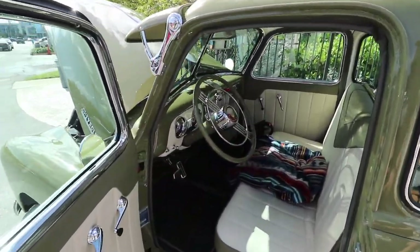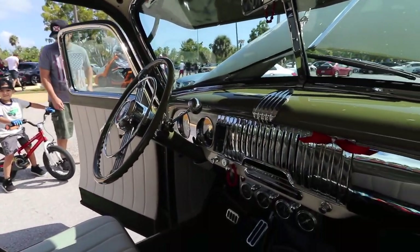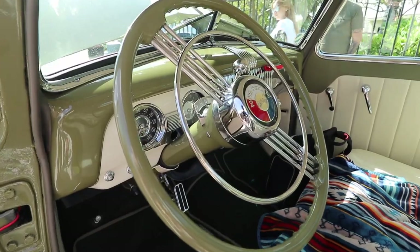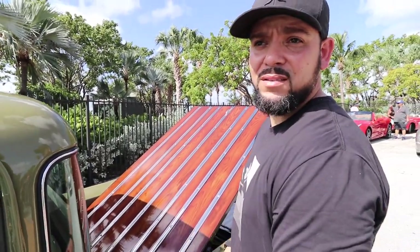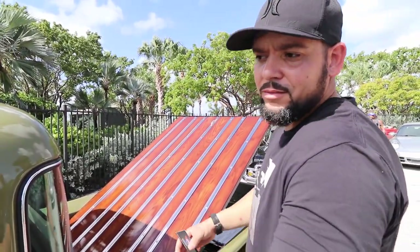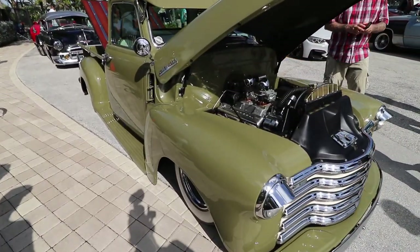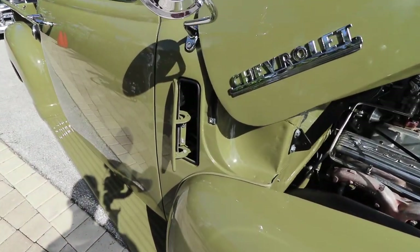Wow, this thing is nice! The dash on the truck is not the original dash — it's actually a car dash, a '52 Chevy car dash. The original one I had on the truck was kind of rusted out and I didn't want to fix it, so I went ahead and bought a car dash. I wanted to be different from everybody else. The car looks really nice — it's one of the best ones here.